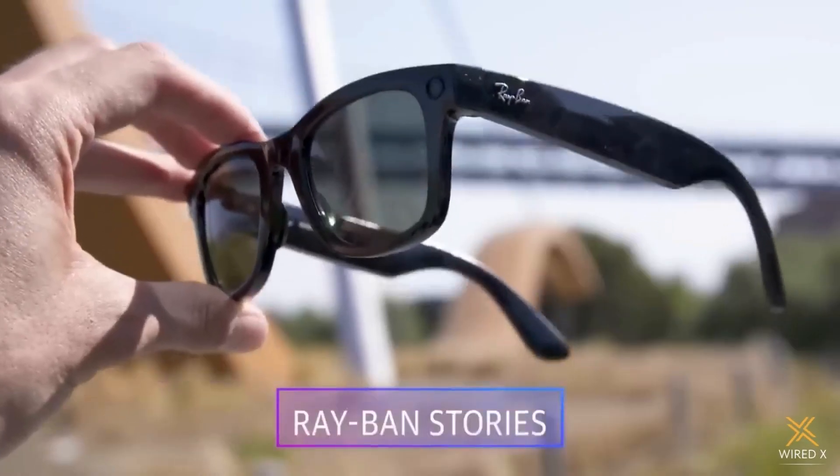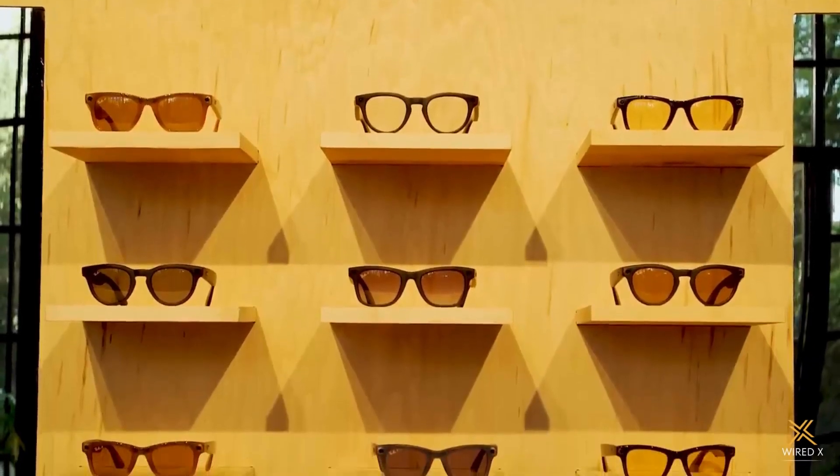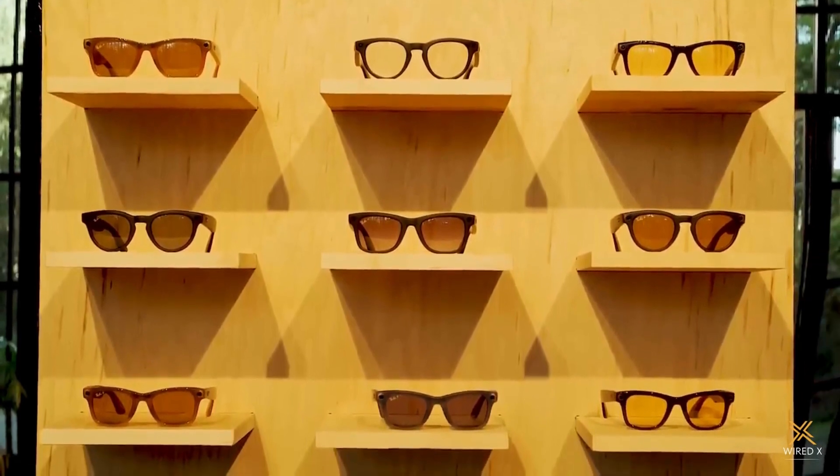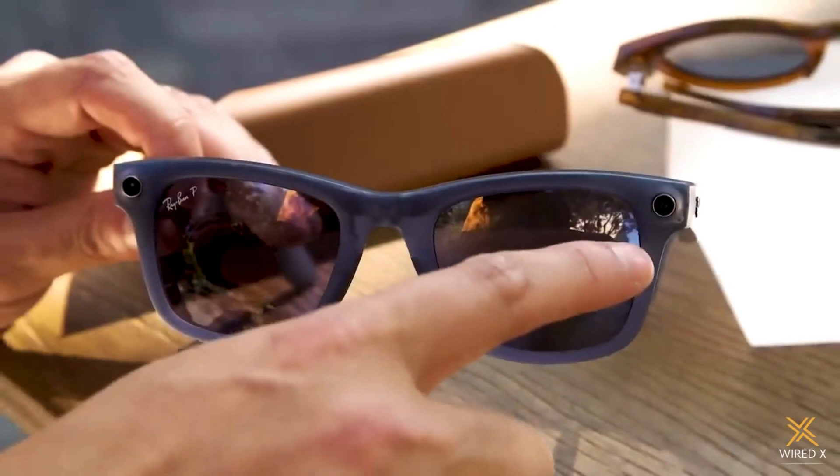This time, in addition to classic shiny and matte black frames, you have the option to choose from three transparent new colors: jeans, caramel, and a smoky rebel black. And when you factor in support for different lens types, there are a ton of combinations you can create to suit your style.